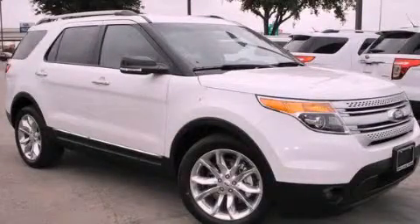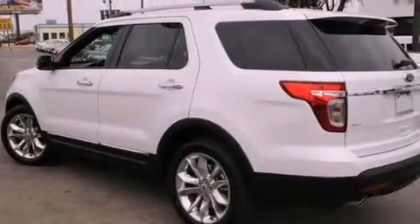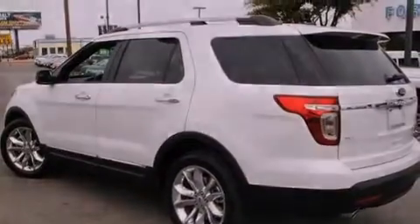This is a brand new 2013 Ford Explorer — a big SUV for big fun. It has a six-cylinder engine and an automatic transmission.